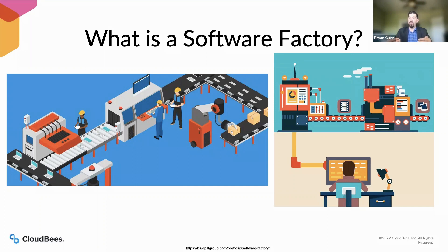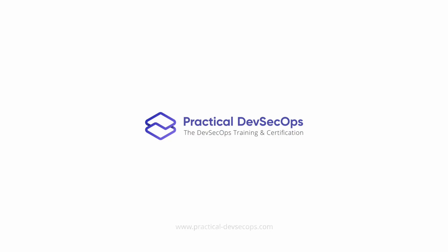A lot of times software factories can be like an outsourced service — almost like a shared services group. Depending on the organization, they can offer different types of services: some may be more platform-oriented, while others may actually offer developers that you can assign projects to in order to build out your applications.